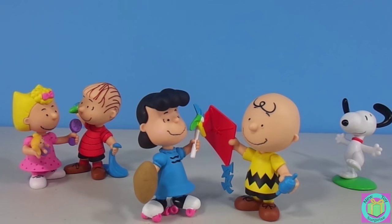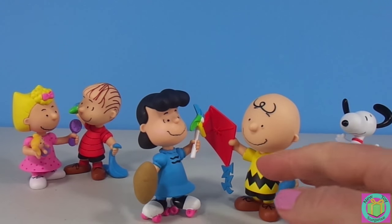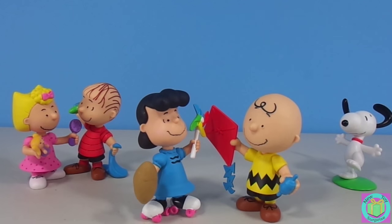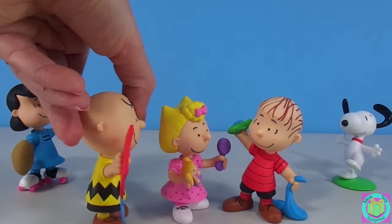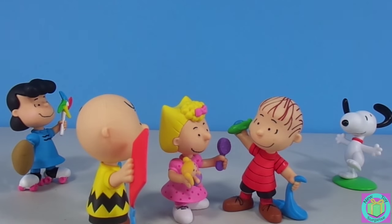Charlie Brown, I'll hold this football for you while you kick it. No thanks, Lucy. I'm not falling for that trick again. I'm going to change who I am and become a winner. Linus, do you want to brush my doll's hair? Good grief, Sally. Linus doesn't want to brush your doll's hair. He's going to help me fly my kite.